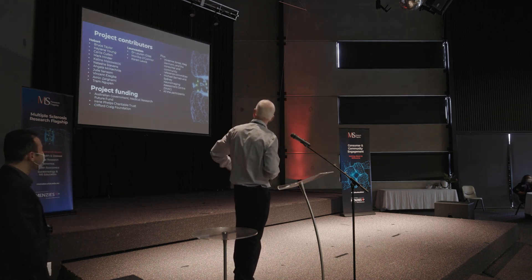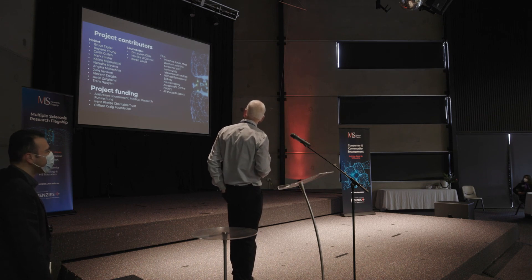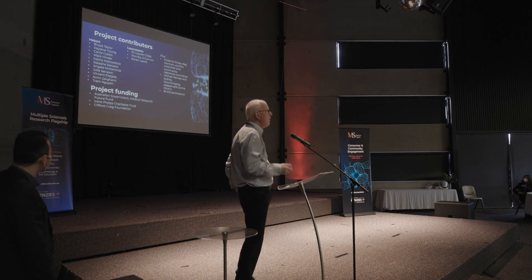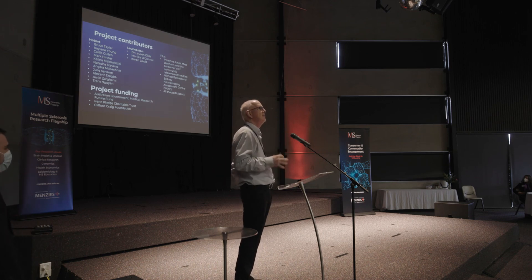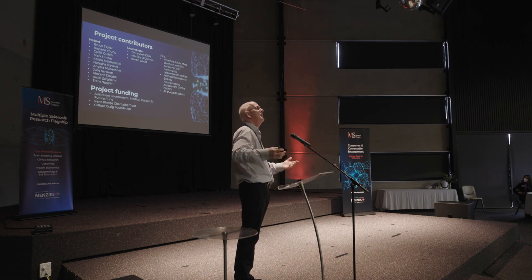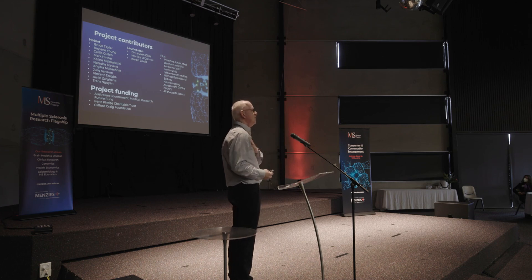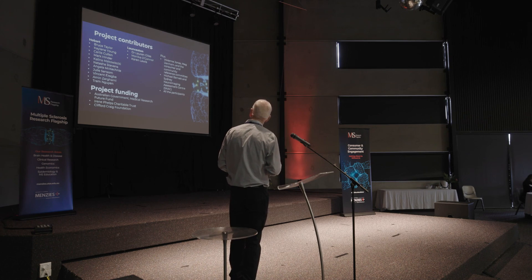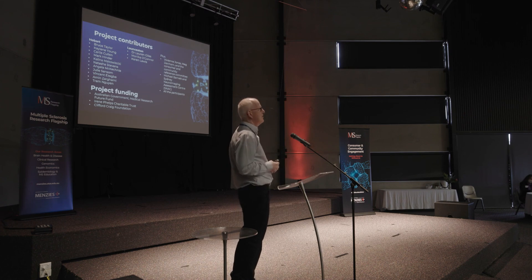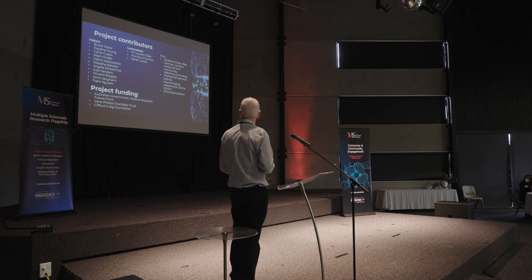These are the people who contribute to the project. I'd particularly like to emphasise that what we're doing is based on the work that Kaleen Young's group did in the lab. This is groundbreaking, innovative, world-leading research that's come from the laboratory and is now moving to the clinic — the sort of research you want to be doing in Tasmania. I'd like to mention Carly Cullen and Mark Hindra, our TMS specialist from the School of Psychology.